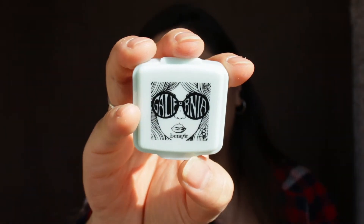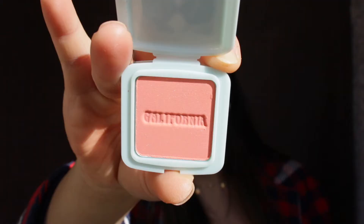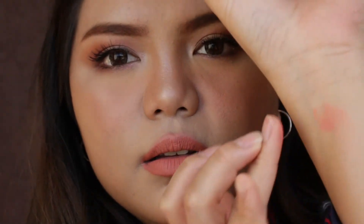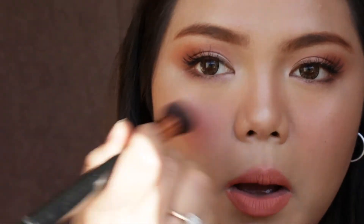Let's move on to the makeup. I'm really excited about this one. It's a Benefit product — you can choose either the Gold Rush or the California blush. Look how pretty the color is — I love it! Let's add more blush to my face. It smells really good as well, really sweet. That's the Benefit California blush.